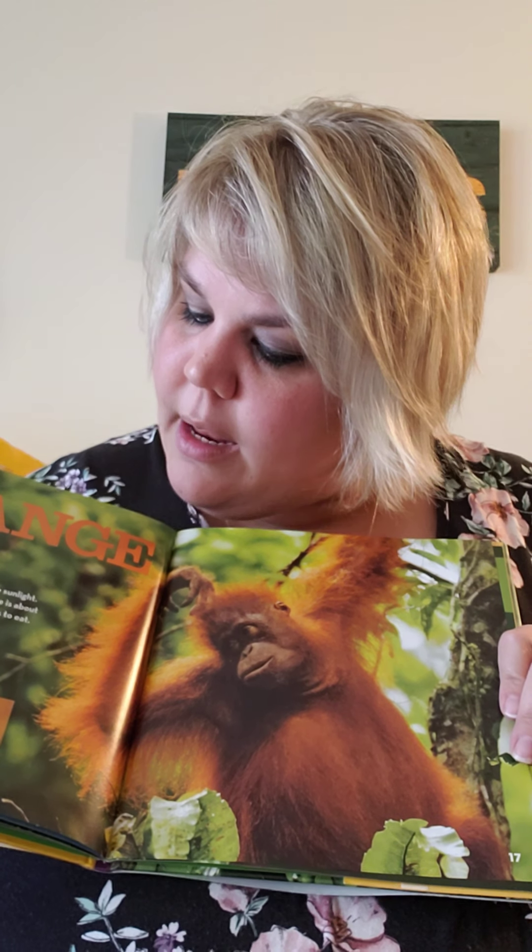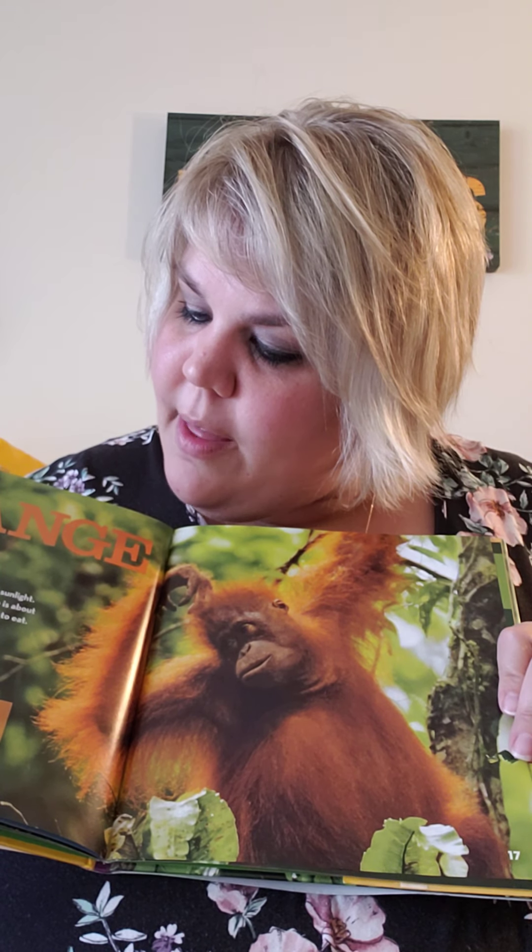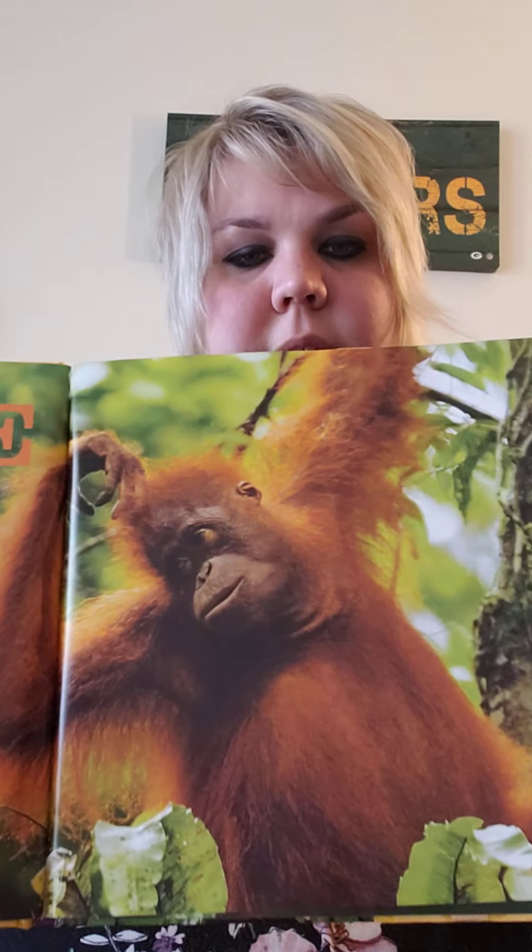Orange. Orange fur on this orangutan glows in the sunlight. What do you think she is doing? Maybe she is about to grab another branch to pluck some ferns to eat. Orangutan.